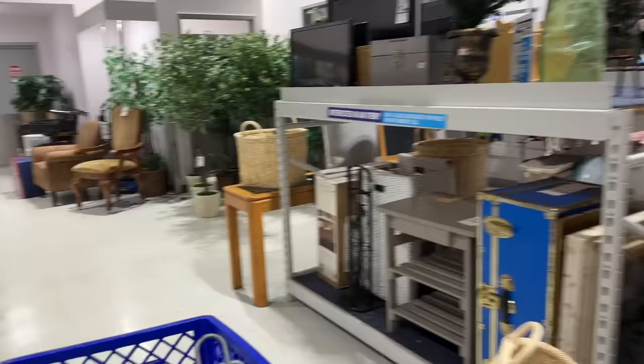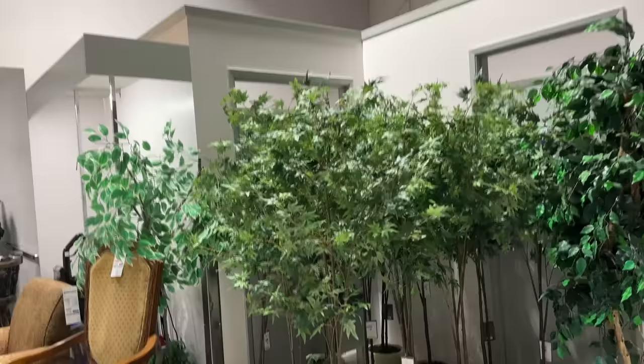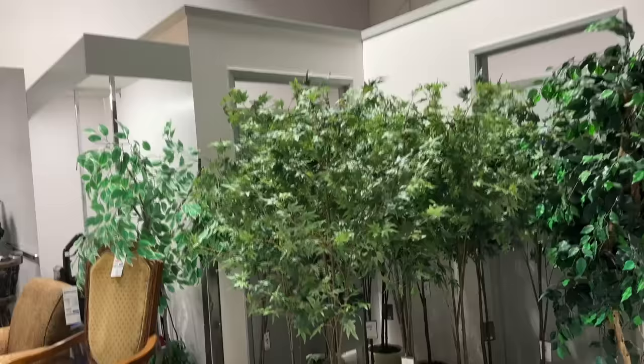I might have to pick up a couple of these faux trees. I have an area in the studio that doesn't get any natural light, and this might work for that space. I also could use some faux greenery in my guest bedroom because it doesn't get a lot of natural light either. I'm not a huge fan of faux plants, but sometimes in certain spaces it's all you can do.